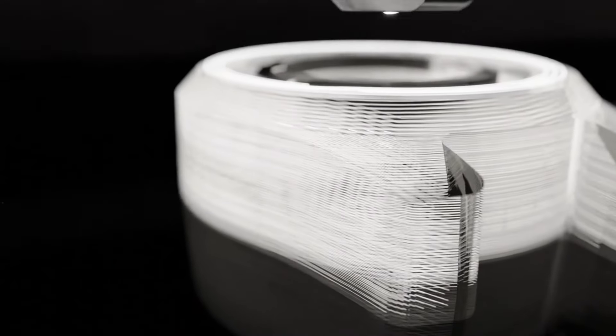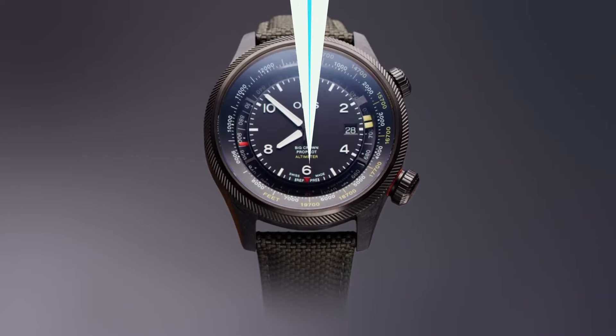With a durable titanium case, clear sapphire crystal and luminous hands, this watch ensures readability in low-light conditions, appealing to professionals and enthusiasts alike.